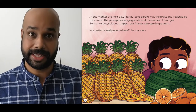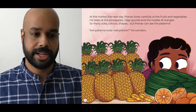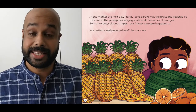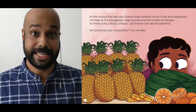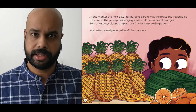At the market the next day, Pranav looks carefully at the fruits and vegetables. He looks at the pineapples, ridge gourds, and the insides of oranges. So many sizes, colors, shapes. But Pranav can see the patterns. Are patterns really everywhere? He wonders.